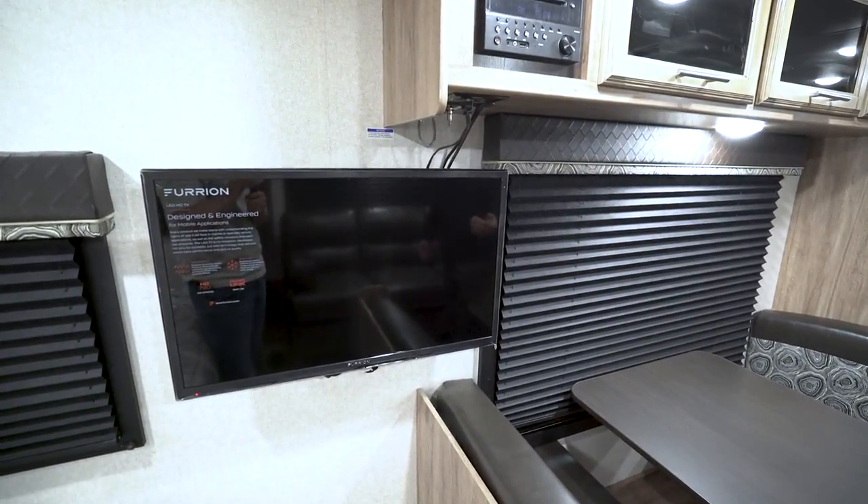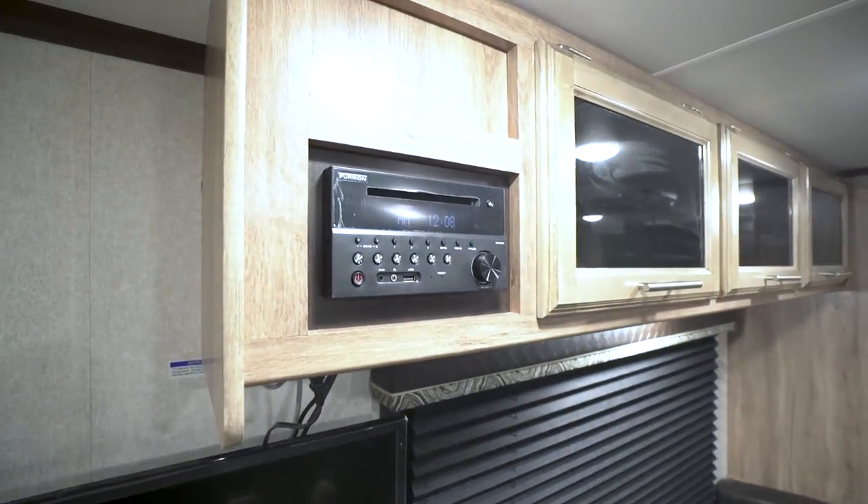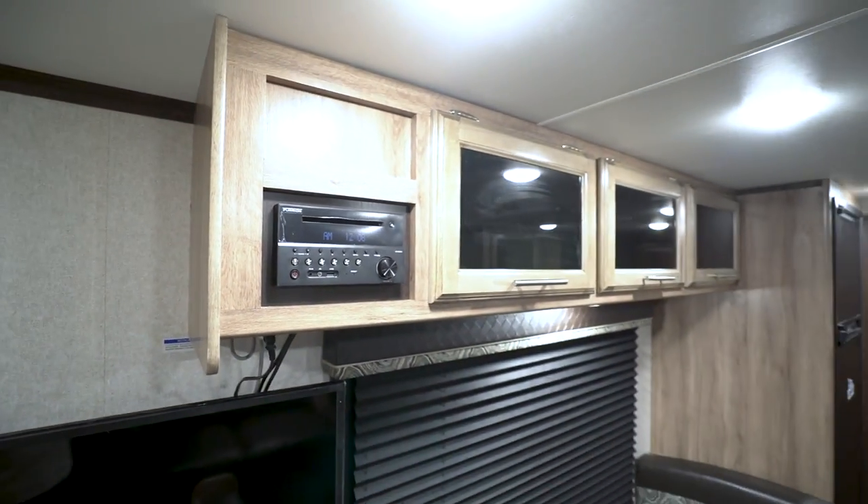On a rainy day you'll want some entertainment — right over here is a 32-inch TV on a swing arm mount so you can view it from different angles. Connected to that is a multimedia center: a radio, CD, and DVD player. If you want to watch a movie, pop it in right there and you're good to go.